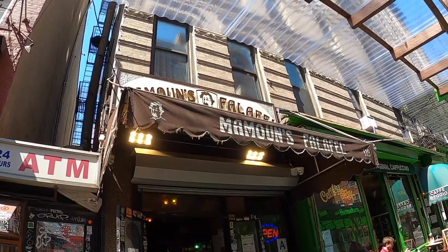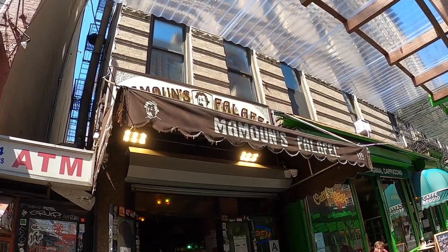First stop is Mamoon's Falafel on MacDougal Street — it's one of our favorite stops. Mamoon's came to the United States in 1971. They're the first falafel restaurant in New York and one of the first Middle Eastern restaurants in the United States. We got two sides of falafel, because you can never have too much falafel. This place has been here since 1971. I always get the falafel — it's my go-to. But you can get more than just falafel here.